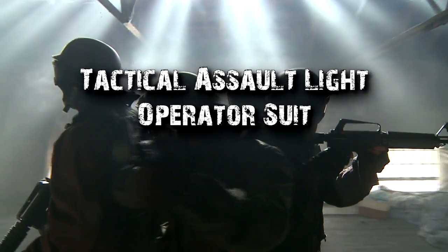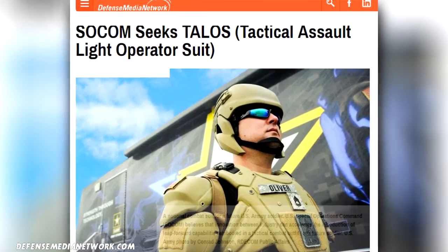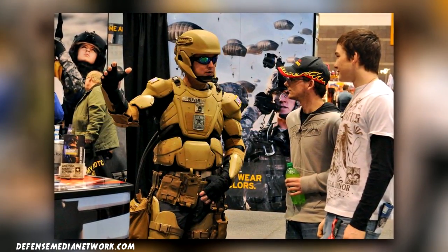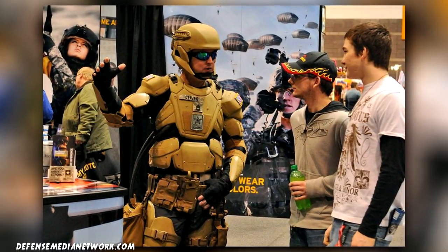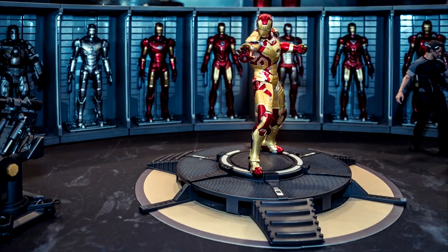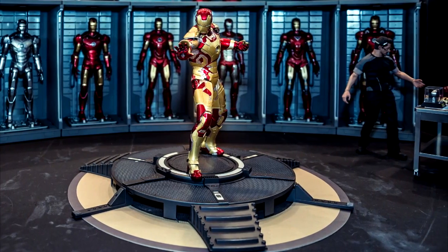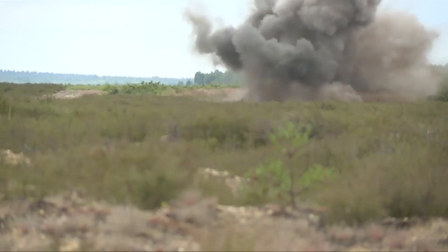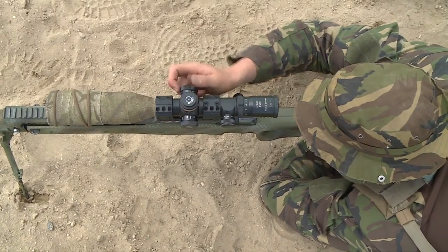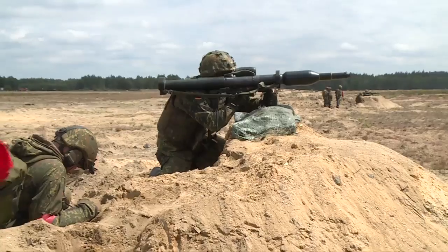The Tactical Assault Light Operator Suit (TALOS): With the assistance of several universities and high-tech companies, the United States Special Operations Command has developed a tactical assault light operator suit known as TALOS. It is essentially a robotic exoskeleton that soldiers can wear when fighting in a combat zone, enabling them to withstand bullets and fire, as well as monitor their vital signs and see in the dark. The Pentagon has dubbed the project the 'Iron Man Suit.' Reports indicate that next-generation suits will be made of liquid metal that can solidify into an impenetrable suit on command, and these suits are expected to increase each soldier's strength and do pretty much everything but fly. A first-generation suit is expected to be fully operational with American soldiers in the year 2018.